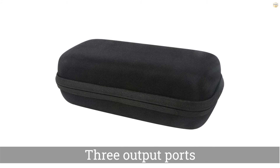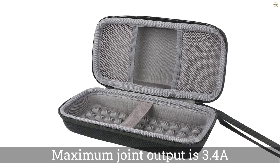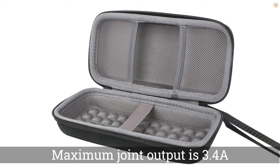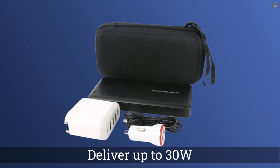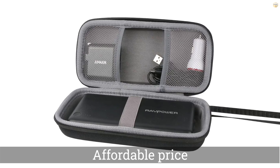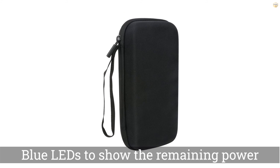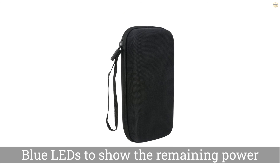Number five: the RAVPower 26800 mAh portable charger. This versatile charger has three output ports and supports USB PD. There are two standard USB ports both rated at 2.4A, but the maximum joint output is 3.4A. More importantly, there's a USB-C port that can deliver up to 30W for your laptop or tablet, or charge your phone at top speed. There's a power button on top with four blue LEDs to show battery level.